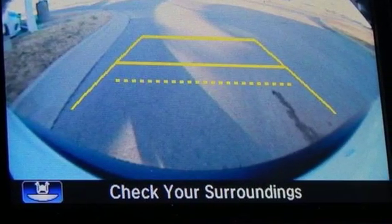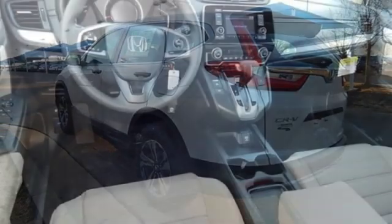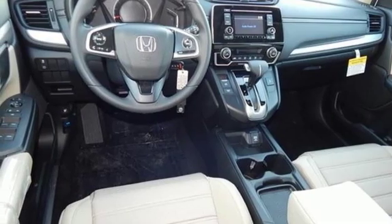Inline four-cylinder engine, active grille shutters, gas pressurized shocks, and continuously variable automatic transmission.